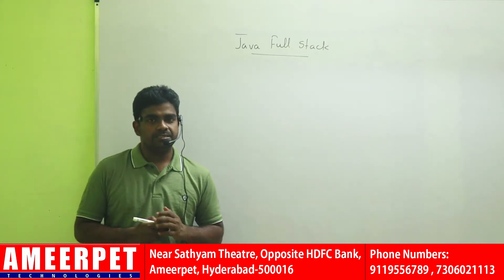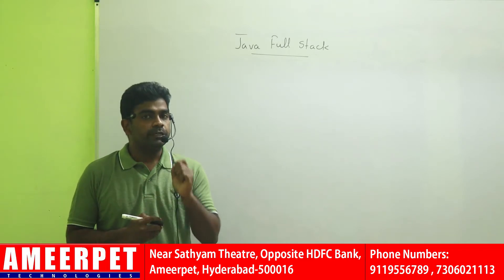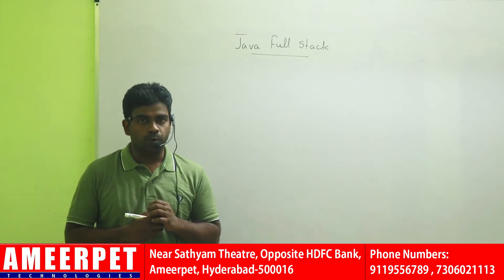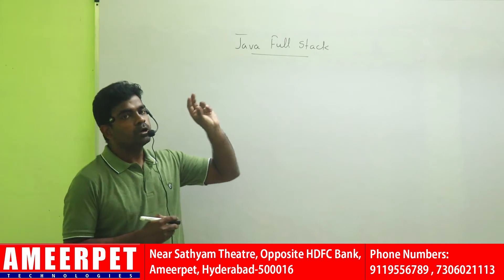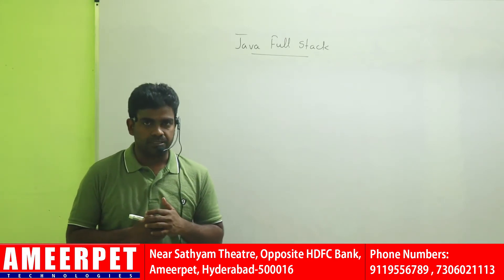Hi everyone, this is Rinwas from AmeerPay Technologies. In this video, I am going to give clear information about the complete roadmap to learn Java Fullstack from AmeerPay Technologies.